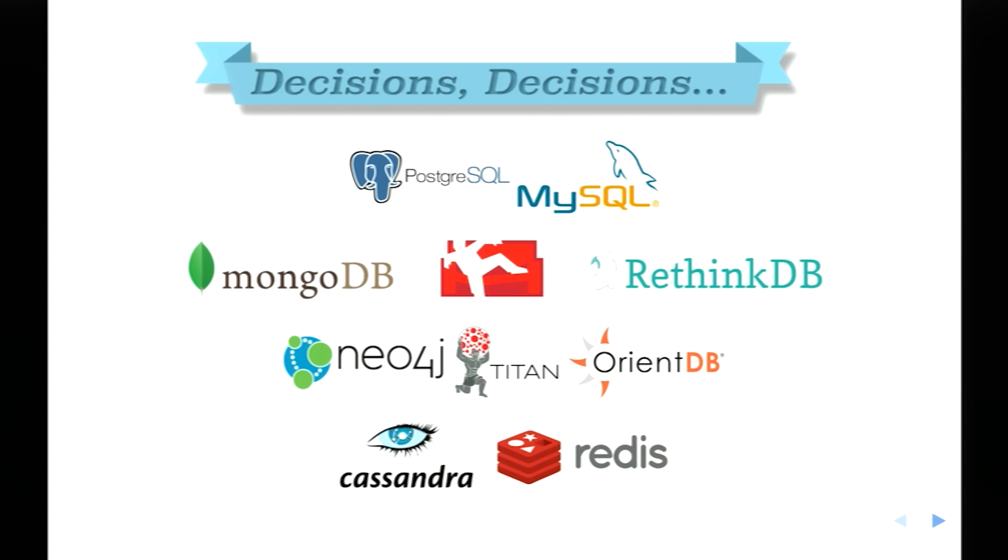When it came to our persistence layer, we looked at quite a few options — obviously relational options, document stores, graph-based solutions, and key-value wide column stores. But RethinkDB really stood out as something that spoke to us as engineers.